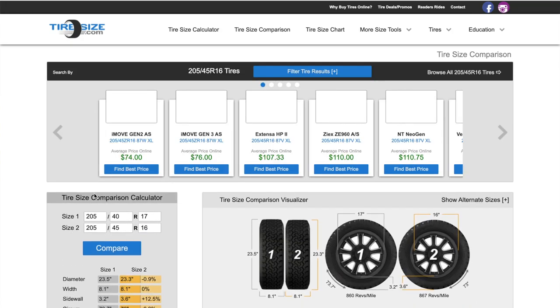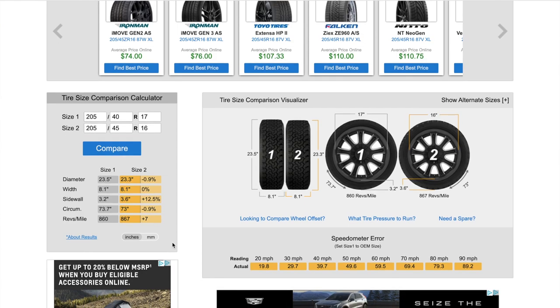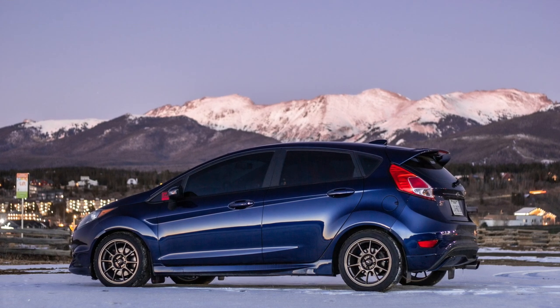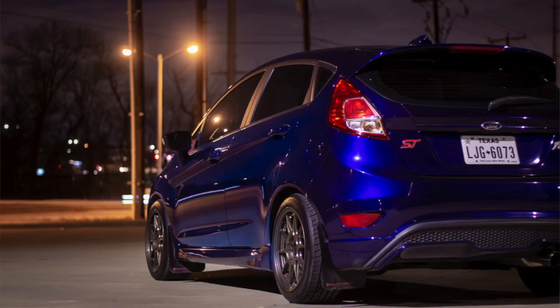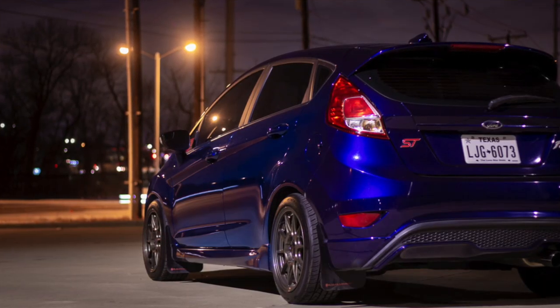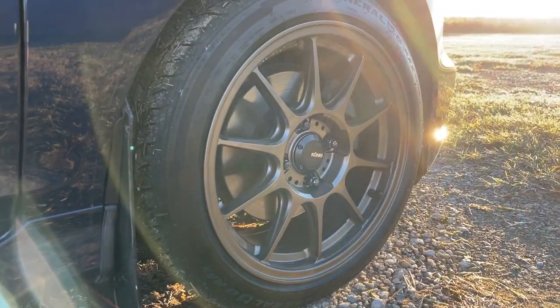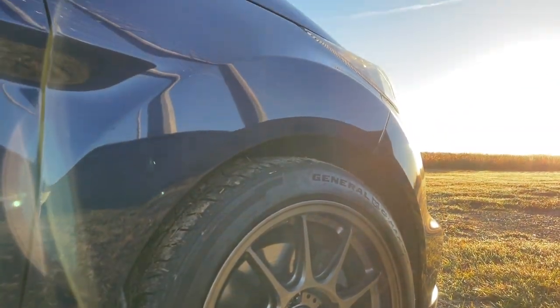The stock tire size on a Fiesta is a 205-40-17. I landed on going with a 205-45-16 — an inch smaller in diameter, being a 16 instead of a 17, with a slightly larger aspect ratio. You might think I could have gone wider on the section width, and I definitely could have. However, in a 16-inch wheel there aren't a ton of tire options, and I needed an all-season given when and where I drive the car. So I went with a slightly smaller section width, but it's actually worked out really well. I did a lot of research beforehand and saw that other people were running this tire with no problem, and I've had the same experience. I have pictures playing on screen now so you can see what my fitment looks like.